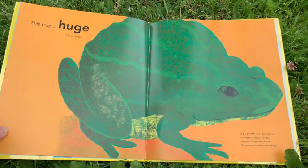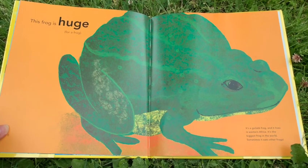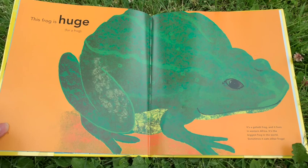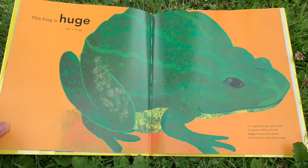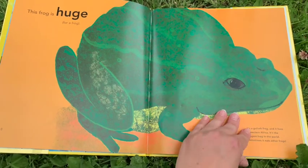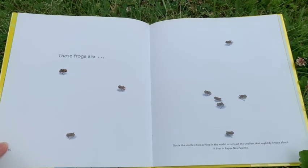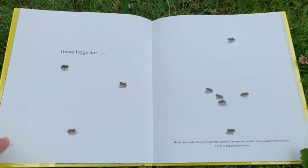This frog is huge — for a frog. It's a goliath frog and it lives in western Africa. It's the biggest frog in the world. Sometimes it eats other frogs. These frogs are tiny. This is the smallest kind of frog in the world, or at least the smallest that anybody knows about.